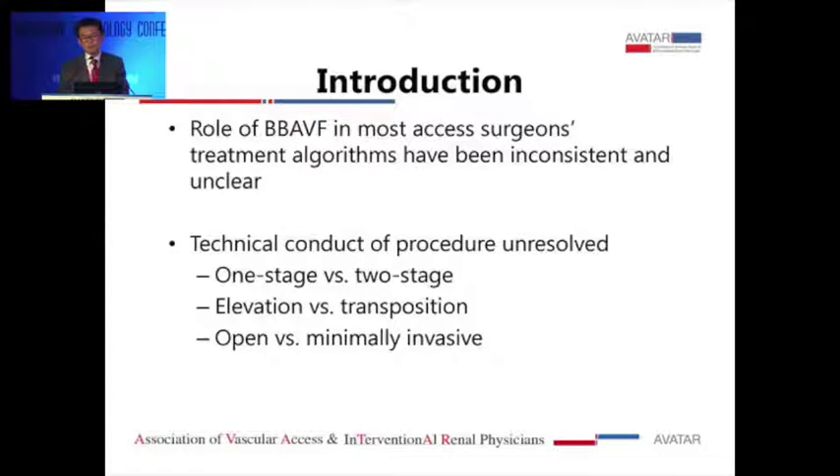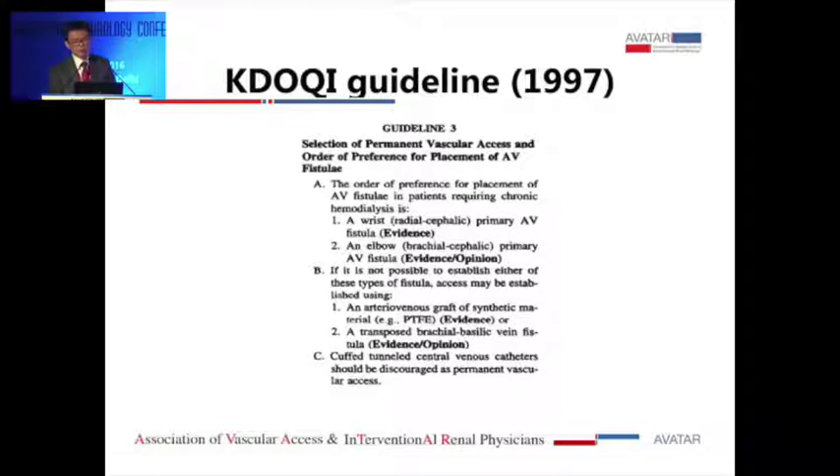The role of brachial basilic fistula in most access surgeons' treatment algorithms has been inconsistent and unclear. A couple of things that are not obvious in the literature: one is whether we do it one-stage versus two-stage — it's unclear which one's better; what type of technique is used for superficialization versus elevation; and whether we can do this with open surgery or a minimally invasive approach. I'll cover those during my talk.